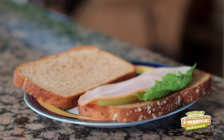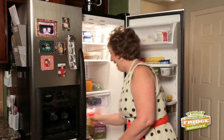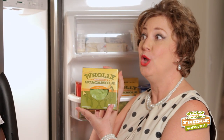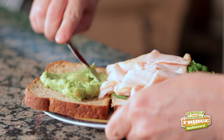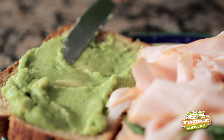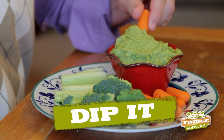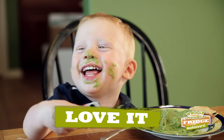Wait up — a turkey sandwich without mayo sounds dry. Look what we have here: Holy Guacamole dip. It's all natural, no preservatives, and gluten free. You get the creamy texture of the mayo, and you trade up all the bad fat for good fat. Plus, it's totally delicious — you can dip it, top it, spread it, and love it.